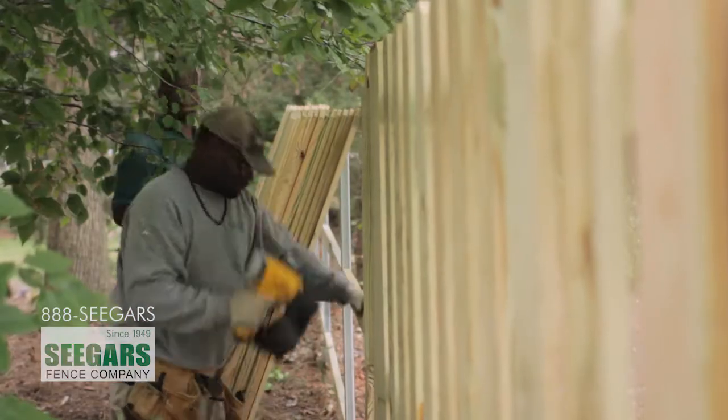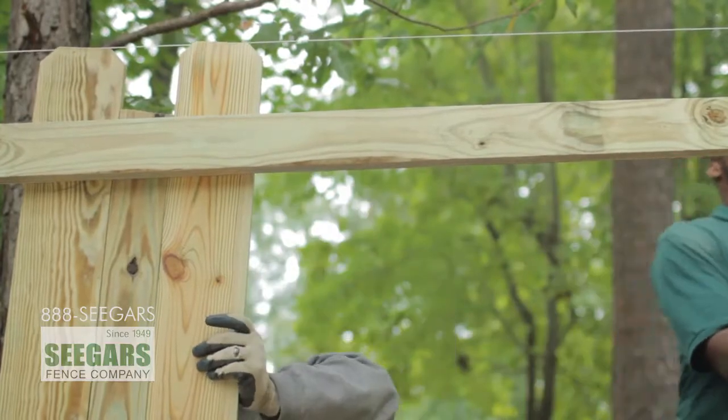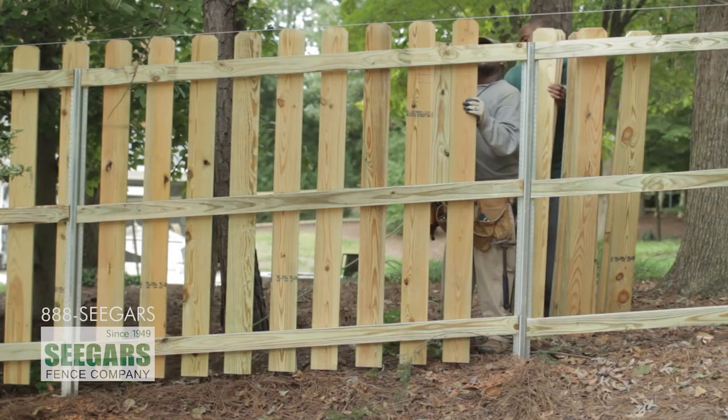On this particular project we're installing a six-foot shadow box wood fence. Most people call a shadow box wood fence a good neighbor fence. There's not a good or bad side — both sides will look the same. You and your neighbors will both be happy with the outcome because you both get to see a pretty side.